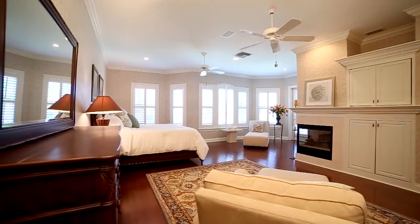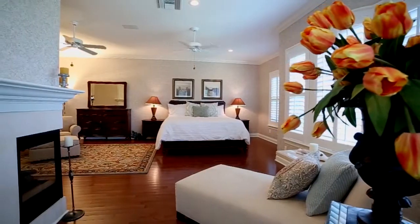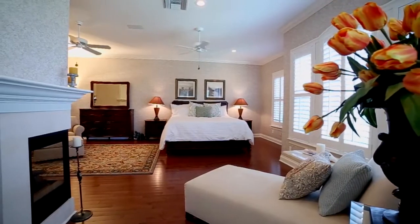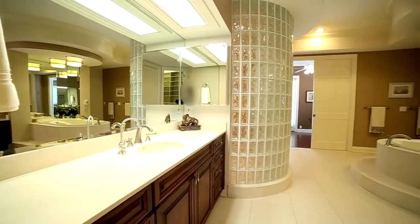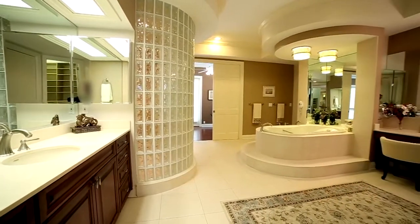The completely refurbished master suite includes hardwood maple floors and hints of Key West charm with Florida wood shutters. Along with the master suite, upstairs also includes an exercise room and four additional bedrooms.